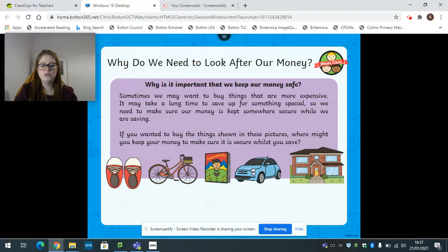What about the trainers? If you wanted to buy some new trainers, where would you keep that money? Would you keep it in your purse, your piggy bank, or your bank account? Have a quick talk to your adult about what you think. With the trainers, you might keep it in your purse because you might be going shopping for some new trainers. Or you might keep it in your piggy bank because you might see some trainers you really want and someone has given you money as a little present.